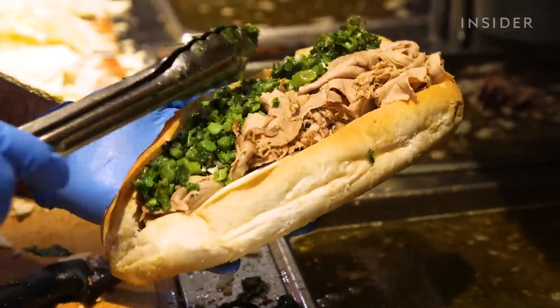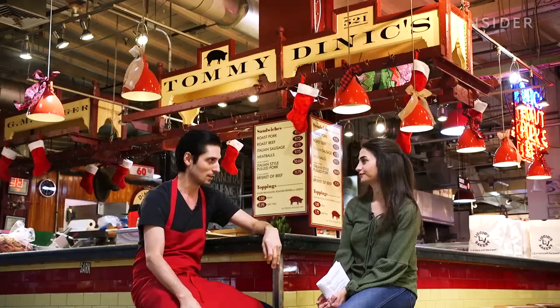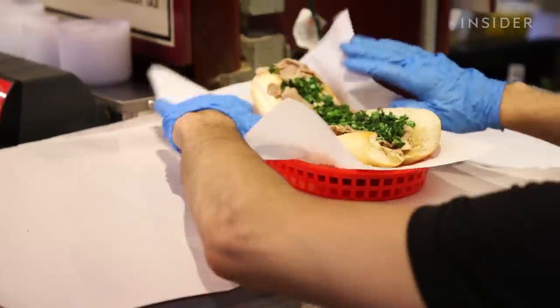Broccoli rabe and pork has been a longstanding combination in certain regions of Italy, so it was a natural match.